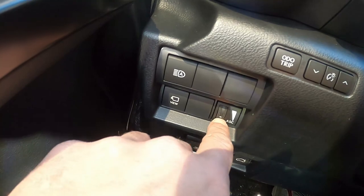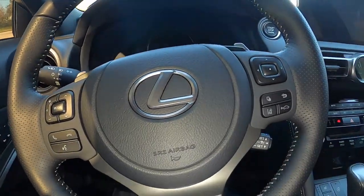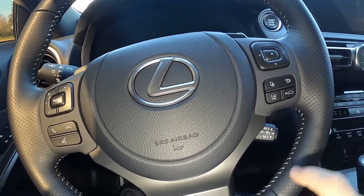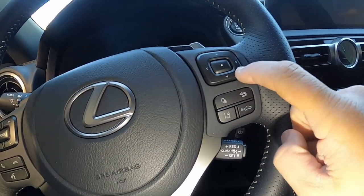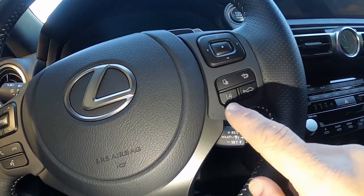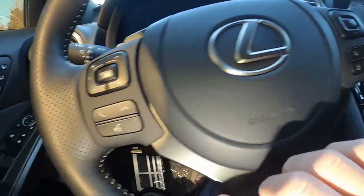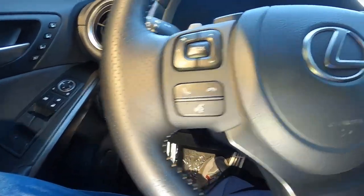Looking at the steering wheel — it's pretty nice, black with contrasted stitching, feels good in the hands, perforated leather, and it is heated. Here you have some basic controls for your menu control in the gauge cluster. Here's a button for your lane keep assist and of course your adaptive cruise control. Over here are your buttons for phone, stereo, infotainment, and voice controls.